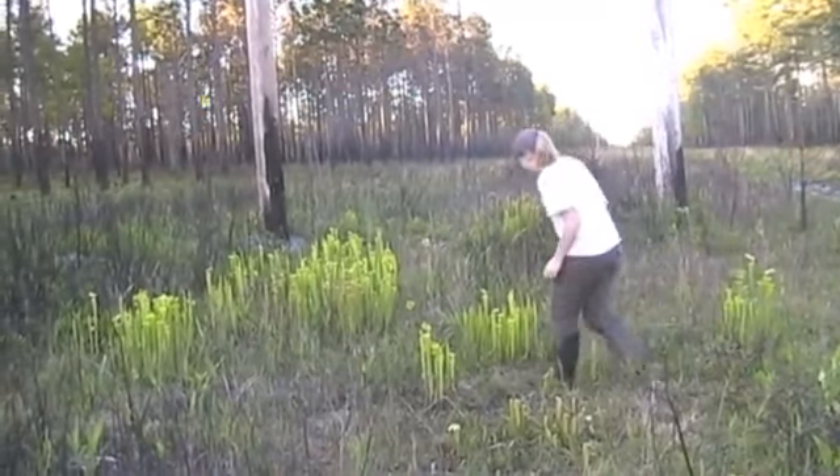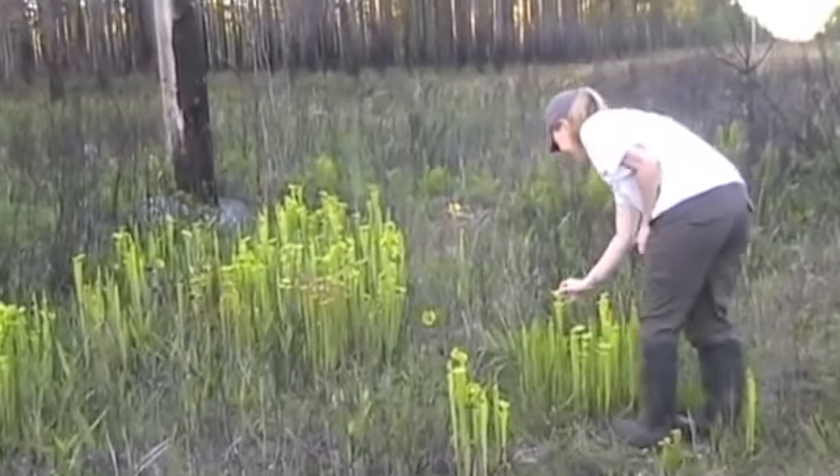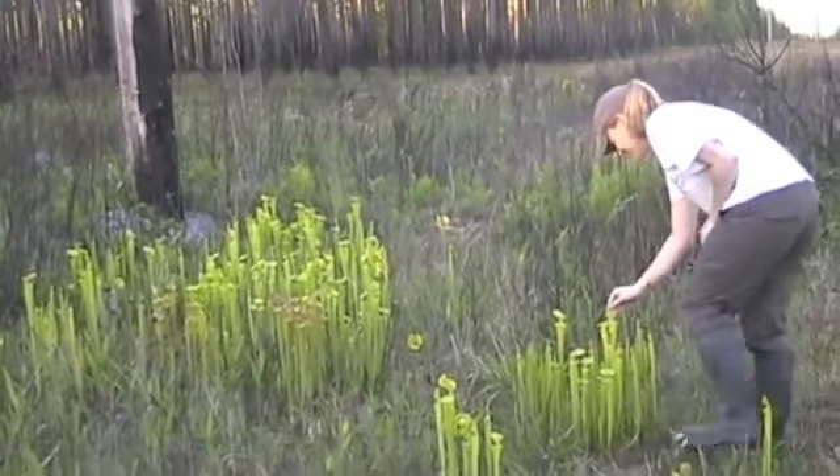Jessica Stevens, a graduate student at the University of Georgia, is researching the evolution of carnivory in these plants, as well as their interactions with symbiotic organisms.